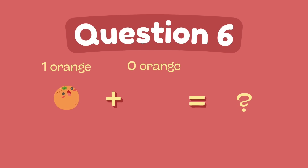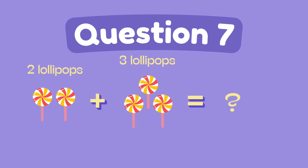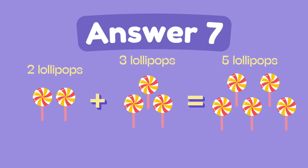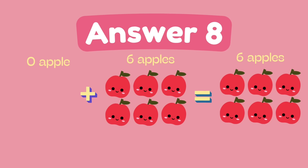What is 1 plus 0? What is 2 plus 3? The answer is 5. What is 0 plus 6? The answer is 6.